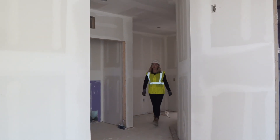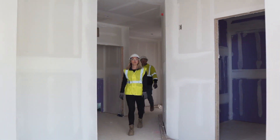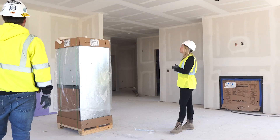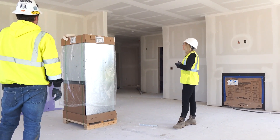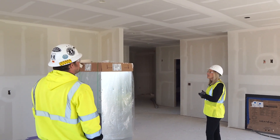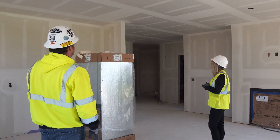In building two, the finishes starting in about a month will include the elevator arriving and getting installed. We'll have residential unit cabinets showing up, flooring, paint, and trim — taking it from a construction site and getting it closer to a finished home.